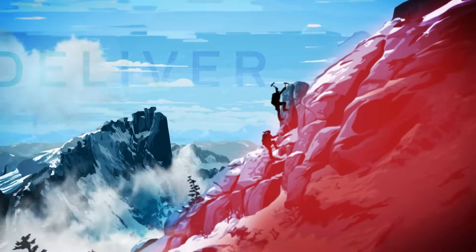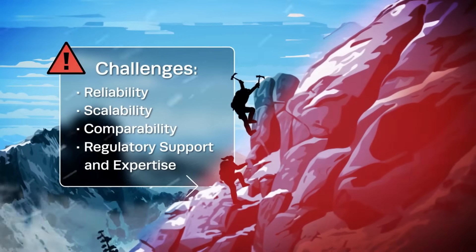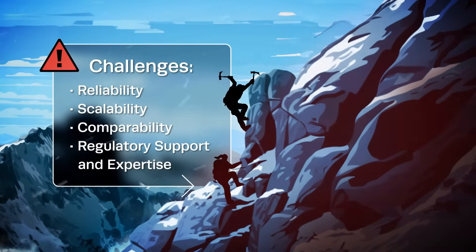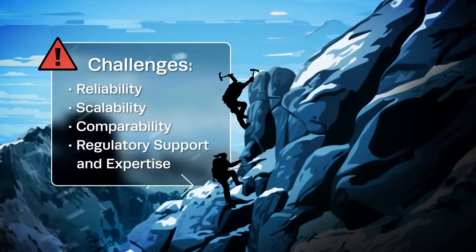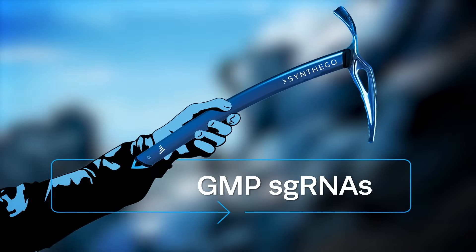Once you've cleared your IND, it's time to deliver your therapeutic in clinical trials. Navigating this final phase of your journey may seem daunting, but with SynthaGo's GMP guide RNAs and continued regulatory expertise, the peak is within reach.